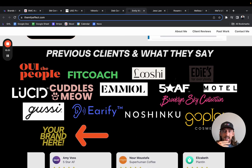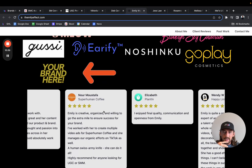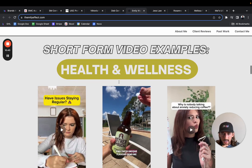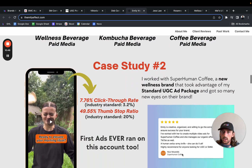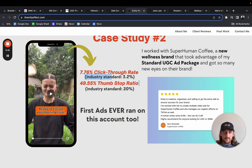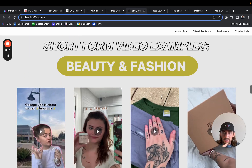Previous clients and what they say — same thing as above, it feels a little crammed. I think you could spread this out a little bit. You've got testimonials sliding — this is awesome. Short form video examples, health and wellness, and then you have the type of brands under each — that's cool. Case study number two: 7.7% click-through rate, comparing it to the industry standard thumb stop rate. This is awesome. You have the statistics, you have the industry standard, you've got the video, and you're showing the testimonial too. Love that you have these case studies in here.